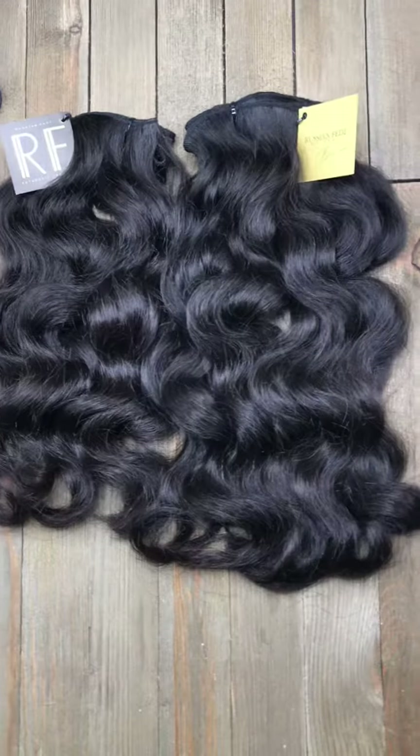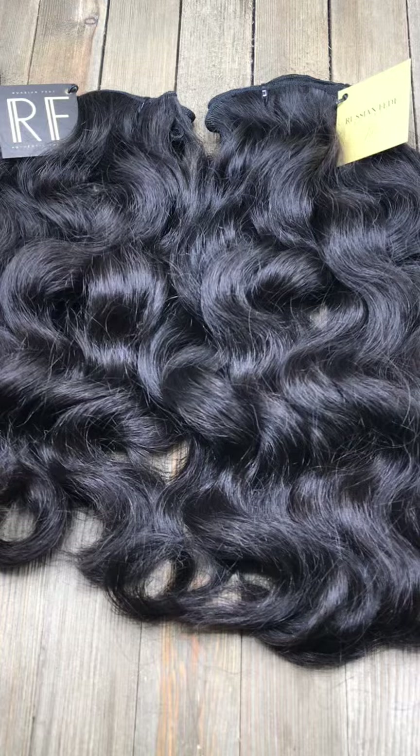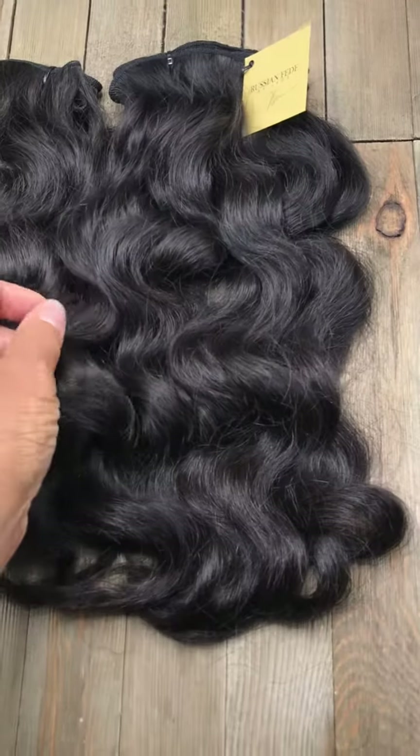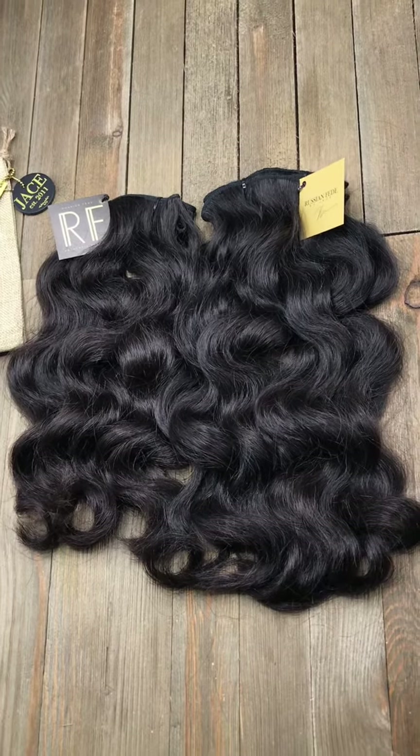I just wanted to come and show you — these are absolutely beautiful. These are actually slightly coarse, headed towards slightly medium. Really, really beautiful.